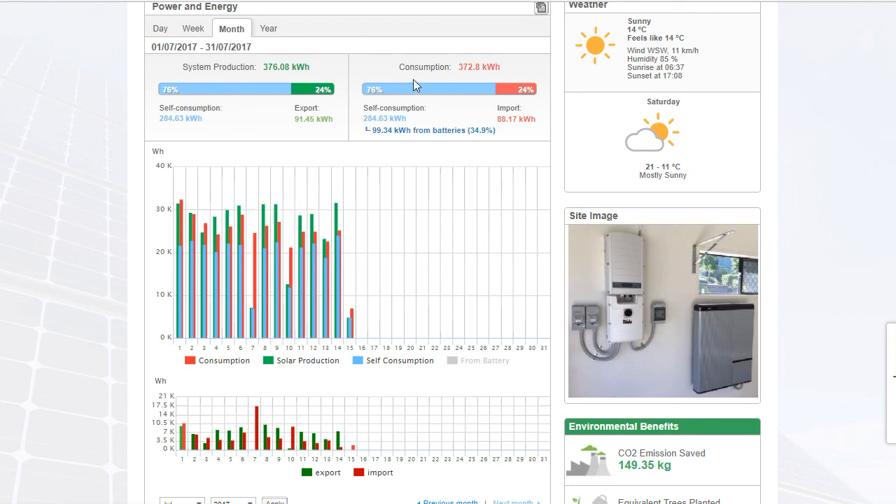The consumption bar graph shows 284kWh self-consumed on site this month, with 99.3kWh of that coming from the battery. That power would normally have been surplus and gone back to the grid at a very small feed-in tariff, but because the battery is installed, that surplus power has gone into the battery and been drawn from it at night or during low irradiance. The import amount is 88kWh this month — 24% of the site's consumption.